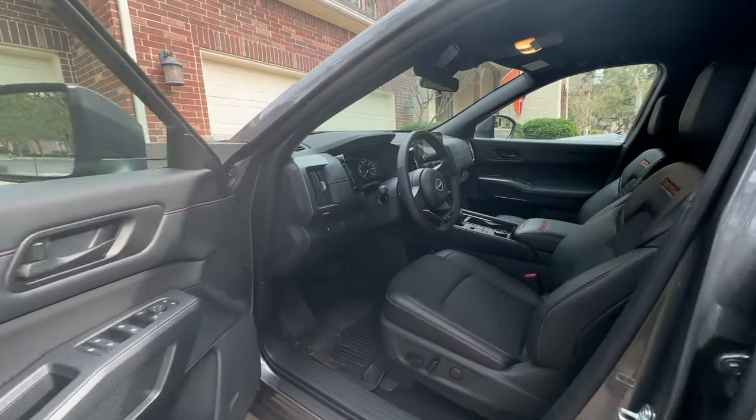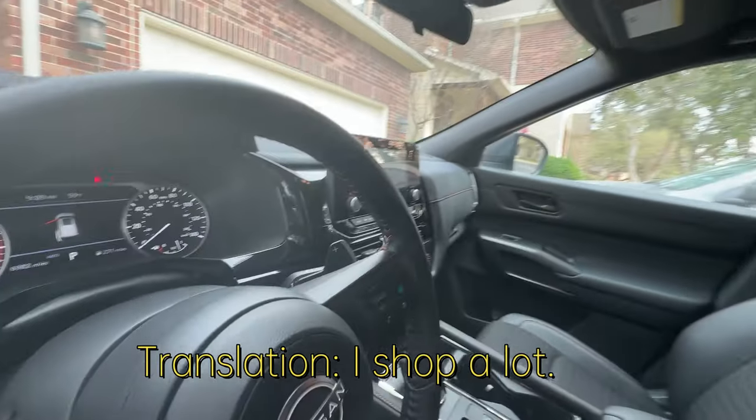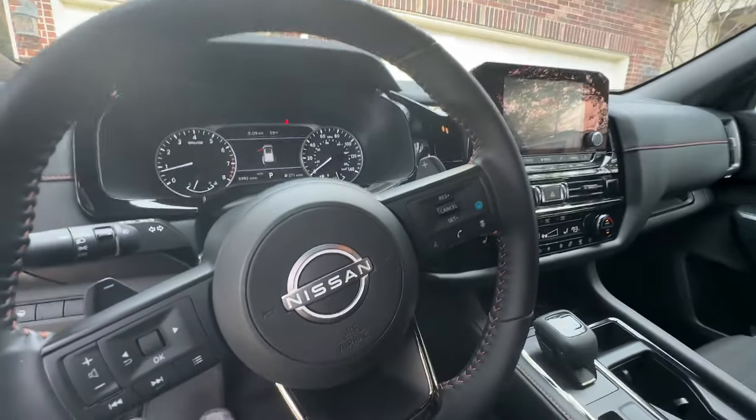I've always considered myself to be pretty adventurous, but this Nissan Pathfinder is bringing out a little bit more of that adventure seeker in me. I am a total SUV girl. I like a big car. I like to be able to carry a lot of things around. I like being high up off the ground.